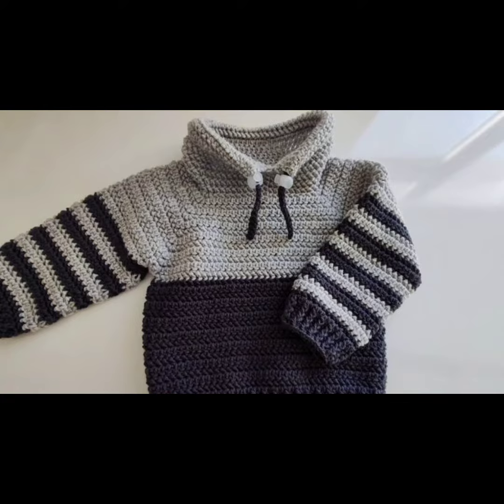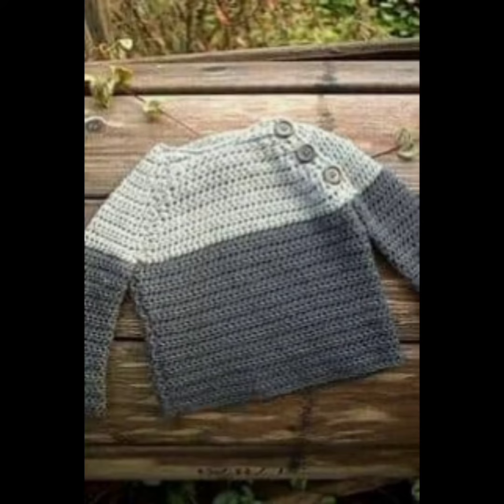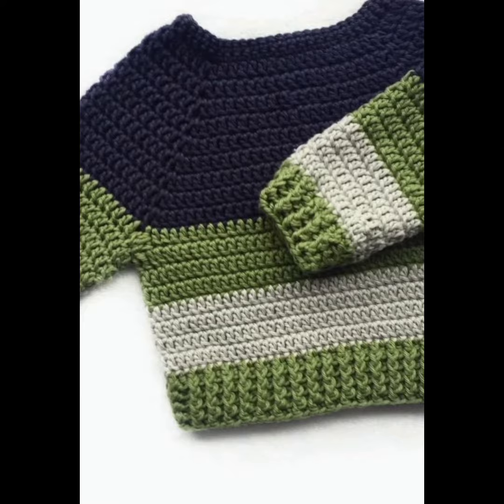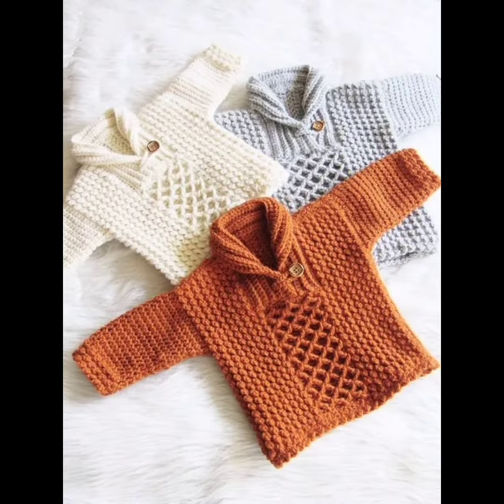So if you are planning to buy a warm cloth for your child, I would recommend you to buy a crochet cloth, whether it's sweaters, jackets, tops, or coats — it all depends on your own choice. Like the video, share the video, and let me know your favorite crochet pattern from this video. Bye bye, have a good day, thank you so much.